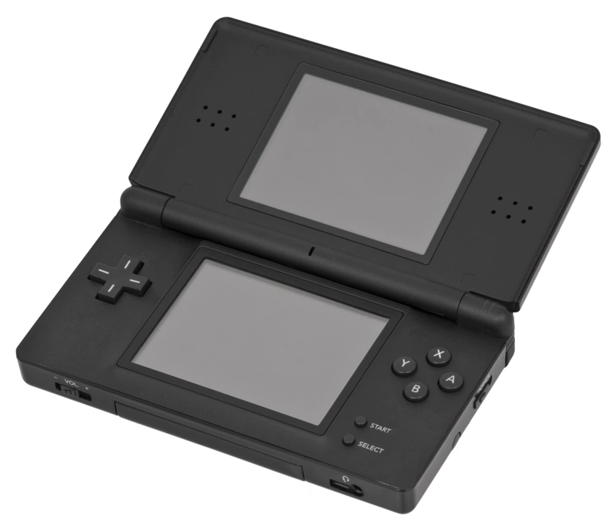On March 28, 2010, Nintendo released the Nintendo DSi XL preloaded with Brain Age Express: Math, Brain Age Express: Arts & Letters, Photo Clock, Flipnote Studio, and Nintendo DSi browser. At the same time, any new Nintendo DSi systems on and after that date will now be preloaded with Flipnote Studio and Nintendo DSi browser.